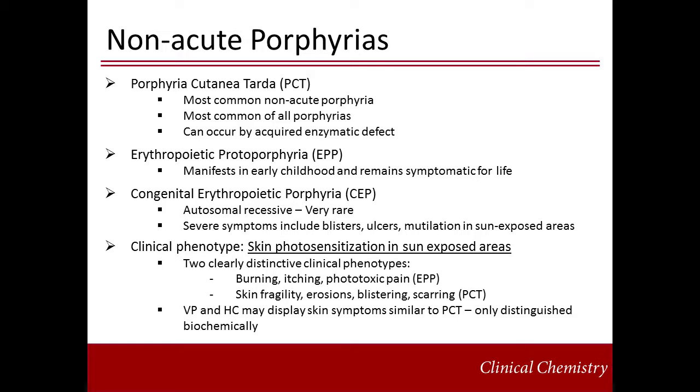The classic autosomal dominant non-acute porphyrias are porphyria cutanea tarda, PCT, and erythropoietic protoporphyria, EPP. The autosomal recessive congenital erythropoietic porphyria, CEP, is extremely rare. PCT is the most common of all porphyrias and can also occur sporadically with an acquired defect of uroporphyrinogen decarboxylase. The clinical phenotype is characterized by chronic dermatologic photosensitization. Burning, itching, and erythema following sun exposure presenting in early childhood are characteristic of EPP. Increased skin fragility with erosions and blistering that leaves hypo- or hyperpigmented scars and presents later in life is typical of PCT.